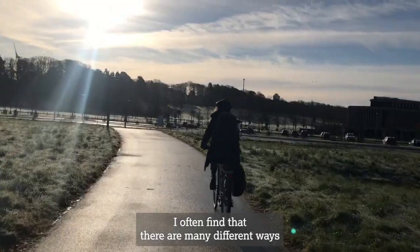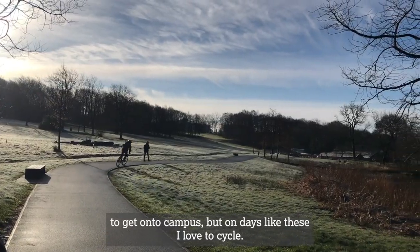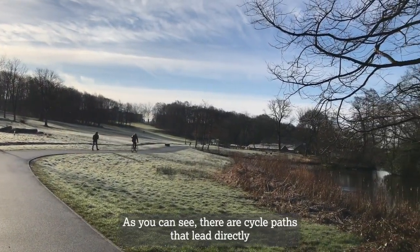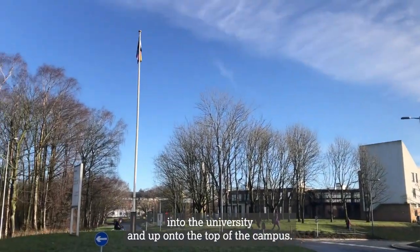I often find that there are many different ways to get onto campus, but on days like these I love to cycle. As you can see there are cycle paths that lead directly into the university and up onto the top of the campus.